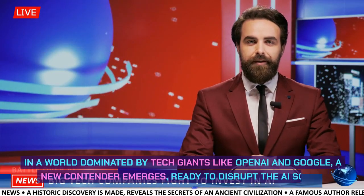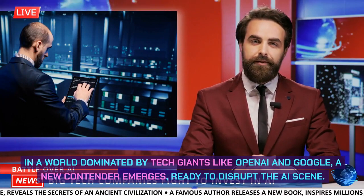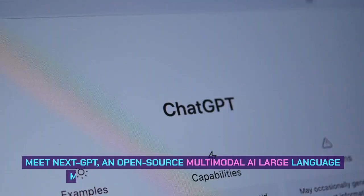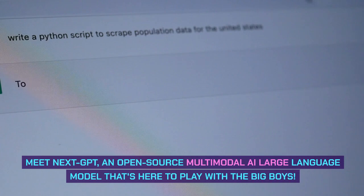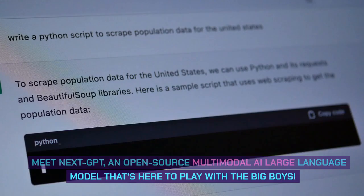In a world dominated by tech giants like OpenAI and Google, a new contender emerges, ready to disrupt the AI scene. Meet Next GPT, an open-source multimodal AI large language model that's here to play with the big boys.